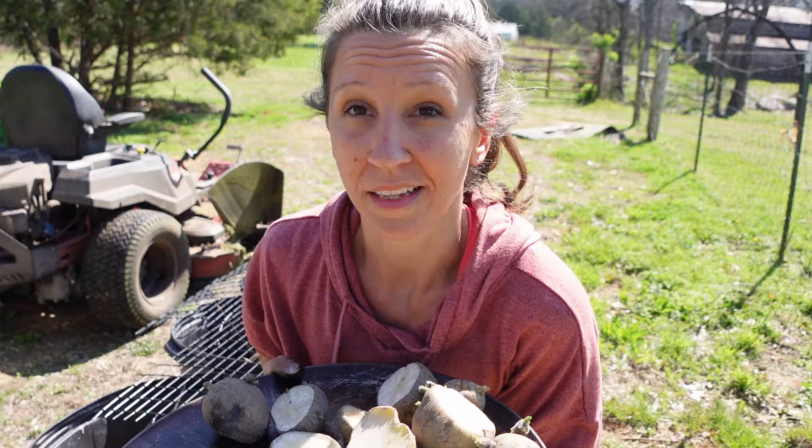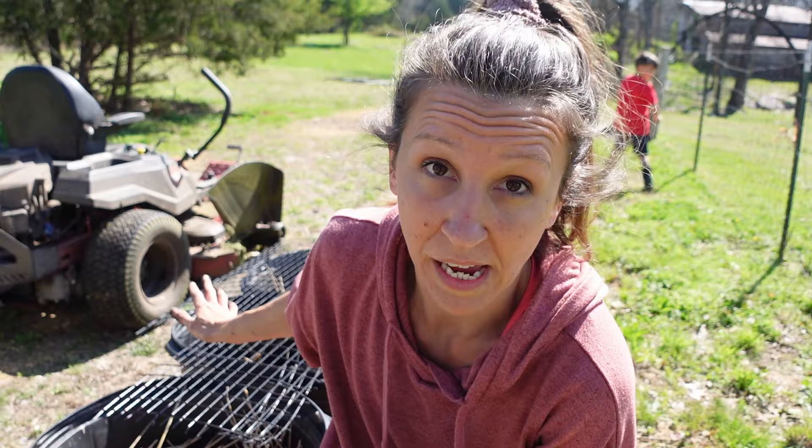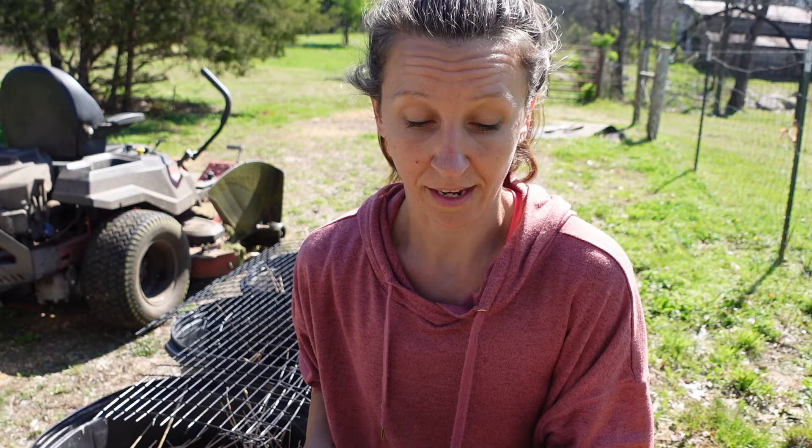Let's talk for a minute about seed potatoes. These first three I planted with potatoes that just sprouted in my pantry — they were from a local food co-op. They grew, and you'll grow potatoes that way. You can even grow potatoes from organic potatoes at the store that have sprouted. They may not produce as much as seed potatoes, but they'll still produce potatoes. Where I've found the most success is buying seed potatoes, and the past couple of years I've just gotten them from the local Tractor Supply or local co-op. They just come in a bag — usually a five-pound bag.